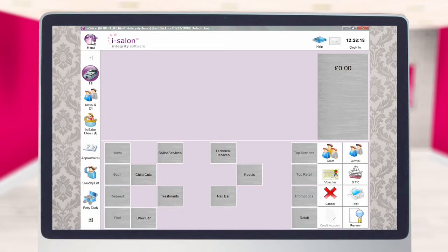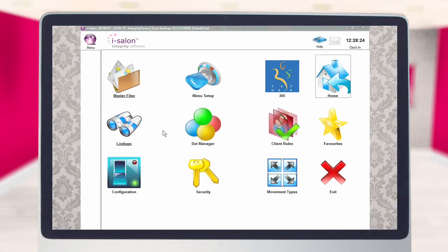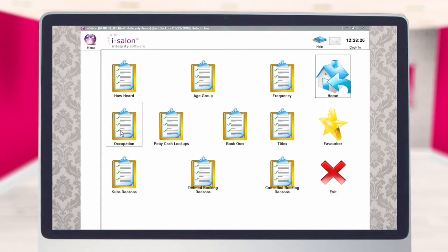Select the menu icon located at the top of the main screen, then select the setup icon. Now select the lookups icon from within the setup folder and finally select the petty cash lookups icon.